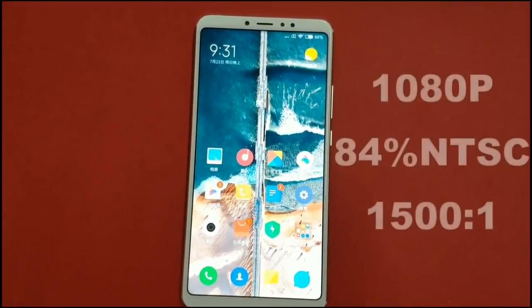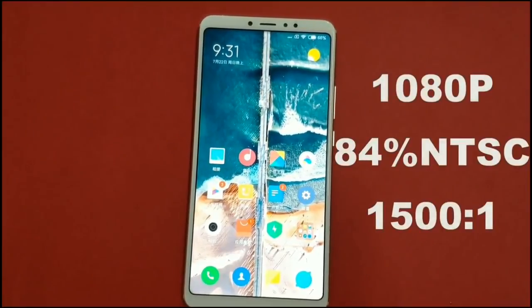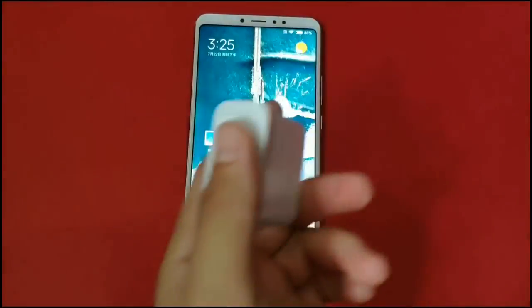The display has 84% NTSC color gamut that makes the colors more punchy. It has a contrast ratio of 1500 to 1, along with 1080p resolution.